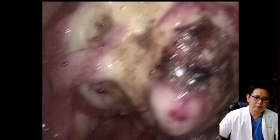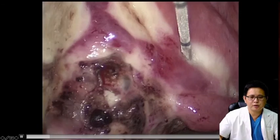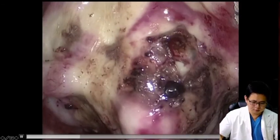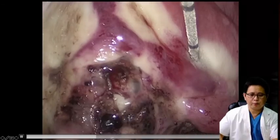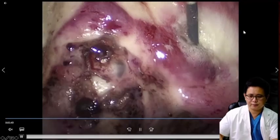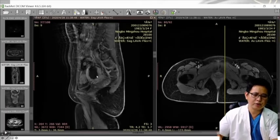This is a treatment video. You can see the lesion is located in the posterior wall of the uterus. After treatment, this area will be destroyed. In this patient, you can see this area has been destroyed.